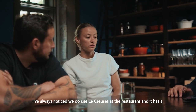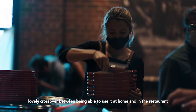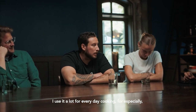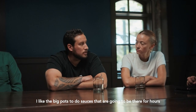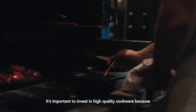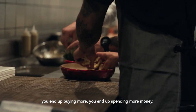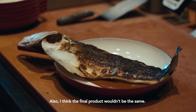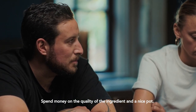I've always noticed we do use some Le Creuset at the restaurant, and it has a lovely crossover between being able to use it at home and in the restaurant. I use it a lot for everyday cooking, especially when I have big pots to do, like sauces that are going to be there for hours. It's important to invest in high-quality cookware because if you buy lesser products, it doesn't last as long — you end up buying more and spending more money. Spend money on the quality of the ingredient and a nice pot.